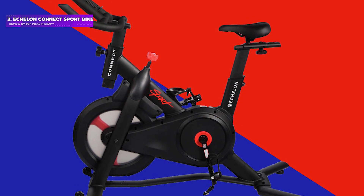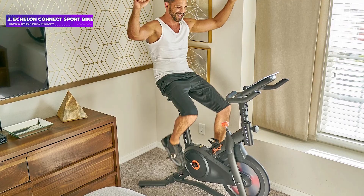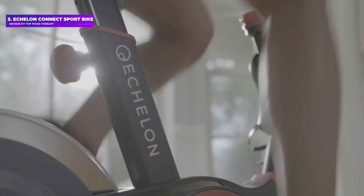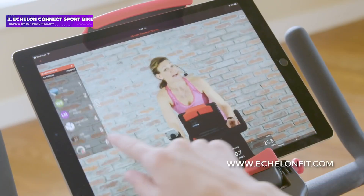Number 3: the Echelon Connect Sport Bike. The closest you'll get to the Peloton experience for under 1,000 pounds, the Connect Sport links up to the Echelon app at 40 pounds a month for live and on-demand classes, which you can follow on a smartphone or tablet mounted on the handlebars.